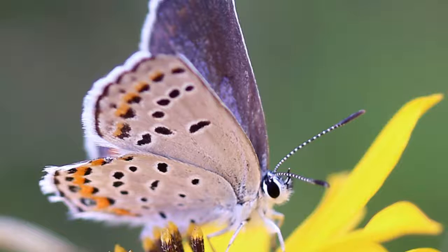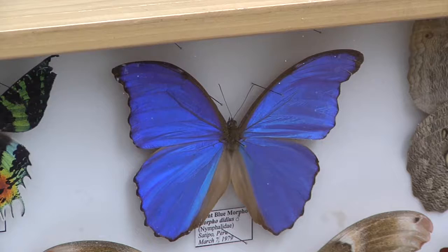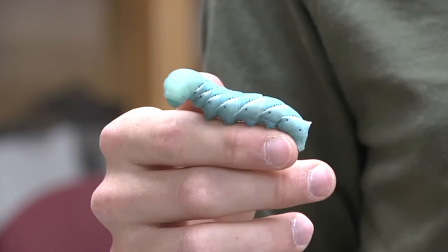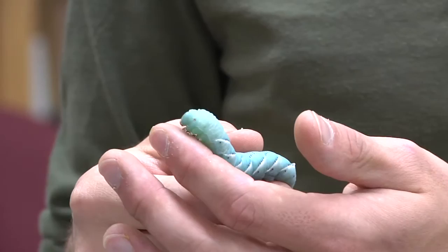Insect Ambassadors is a graduate student run and volunteer organization. We're basically just trying to show people why insects are awesome. So this here is a caterpillar. This is called a tobacco hornworm and it is getting really close to starting to become a beautiful moth, which we can see here, which is called a sphinx moth.